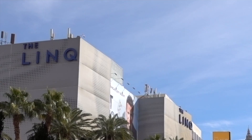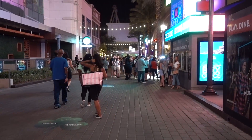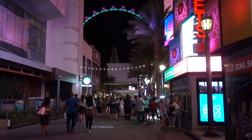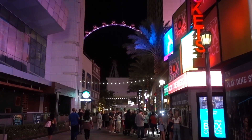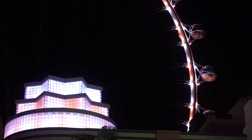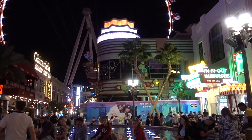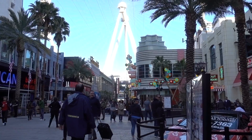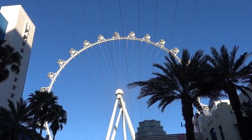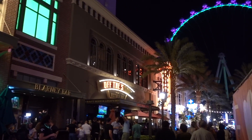The next free thing is the Link Promenade, located between the Link and the Flamingo. It's a pedestrian street — like an alleyway between the hotels — and one of the best places on the strip for people watching. There are also fountains, including one we call the sitting fountain because people just sit around it, plus great views of the Link High Roller.